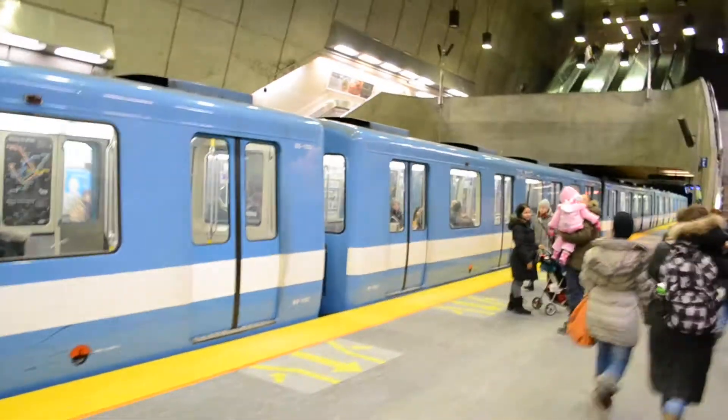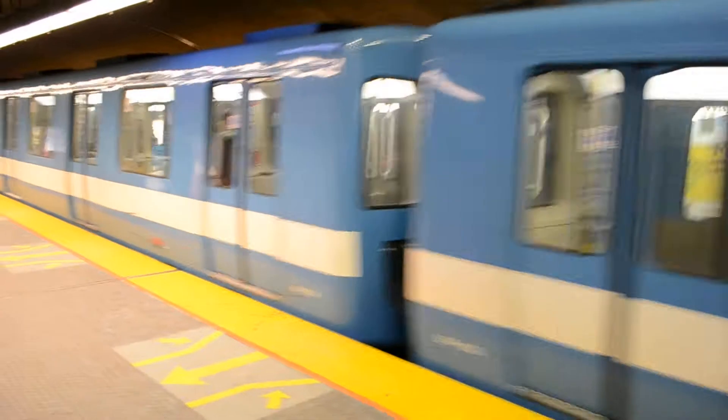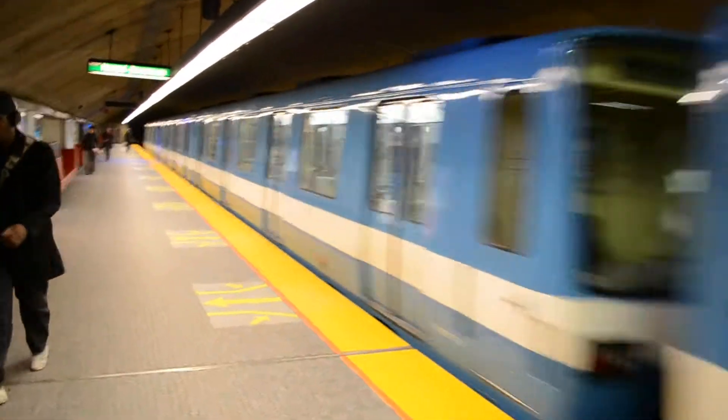I haven't been to this station many times in my life. This is an amazing station — a lot of this design seems to be inspired from the Olympic Stadium.